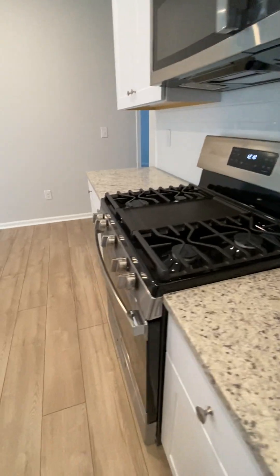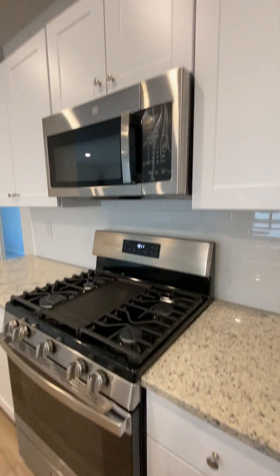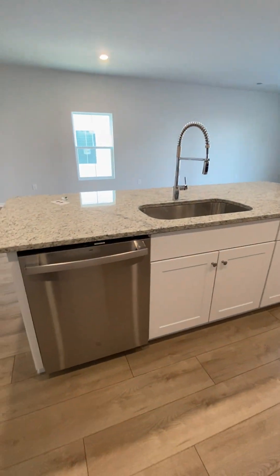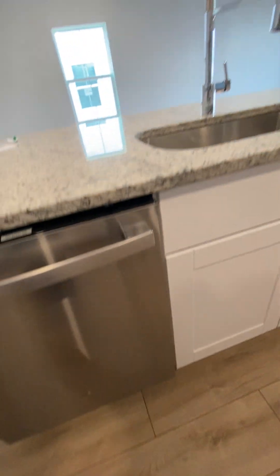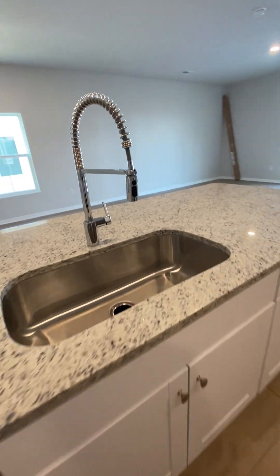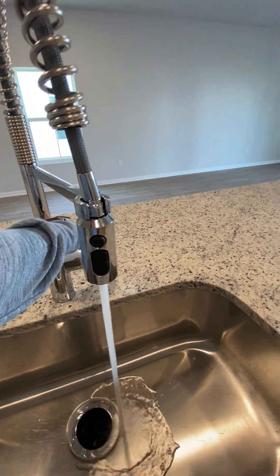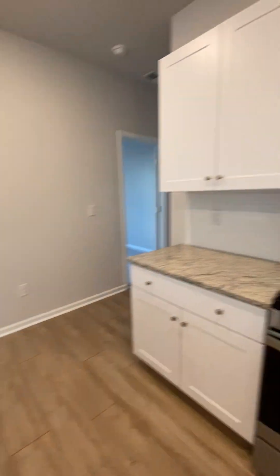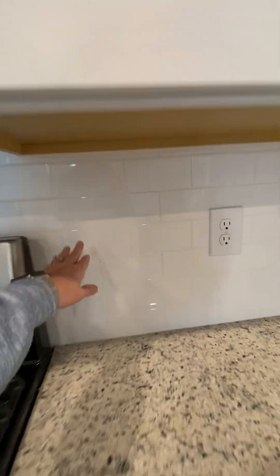They're not soft-close, but you do have gas. Brand new Whirlpool appliances. Nice big sink. Big tile backsplash.